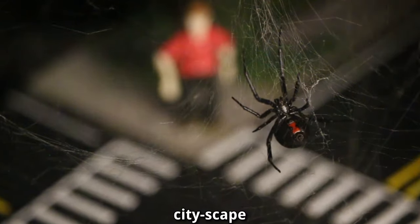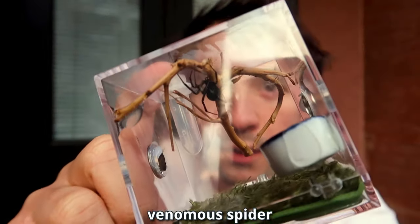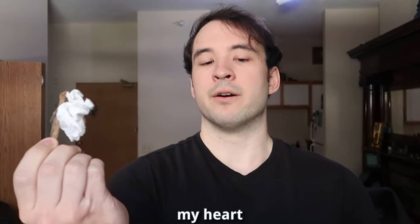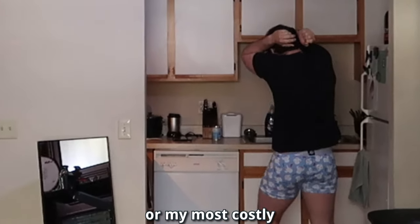A post-apocalyptic cityscape for our arachnid overlord to dominate. Truthfully, I have no idea what I'm doing. Spiders are cool, but Black Widows are the most venomous spider in North America. So I think I should probably hold it. My heart is beating so hard right now. Will this be my greatest triumph, or my most costly mistake?